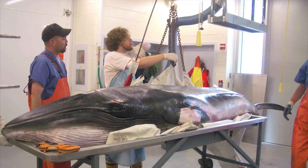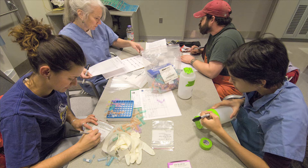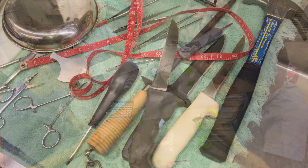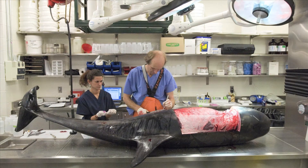In order to start the necropsy, we go through a systematic approach where we're looking for the condition of the animal, basically from head to tail. We'll take teeth samples, we'll take skin samples, we'll open an animal up to find out how the organs look, what's happening to the internal structures, and then we'll go even a bit further — is there anything almost microscopic, whether it's contaminants or pathogens.